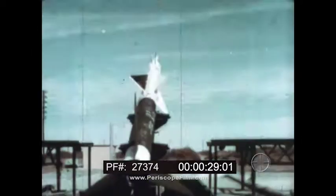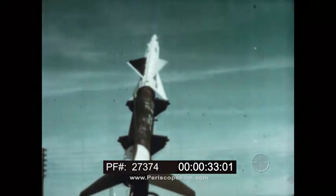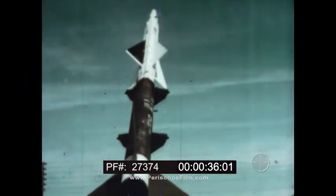Nike Ajax is a land-based surface-to-air missile. Nike units at key points in the United States provide round-the-clock vigilance against air attack.